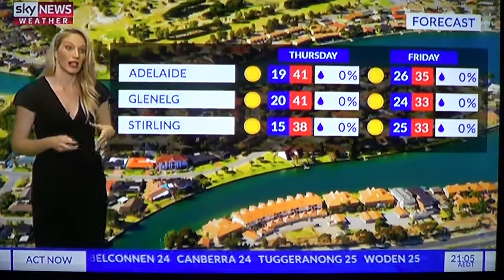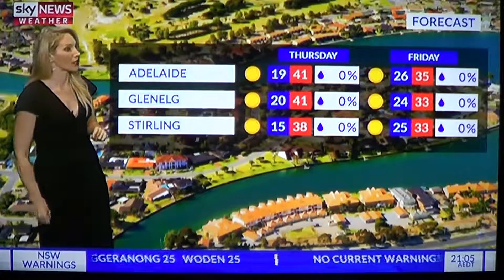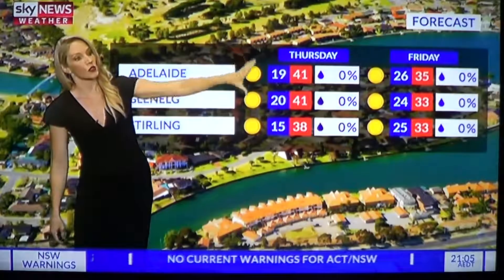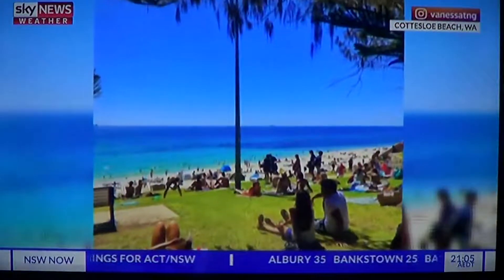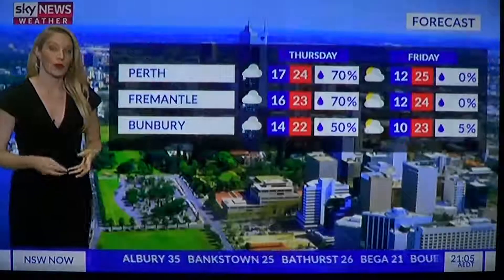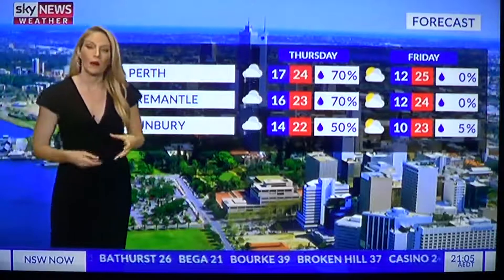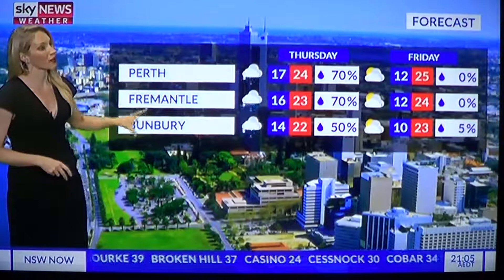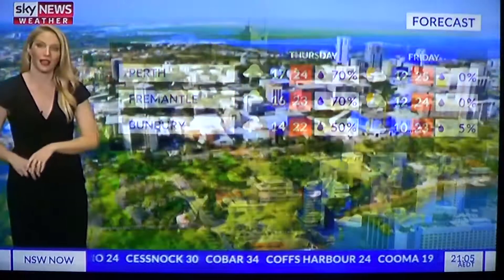Cloud cover kept temperatures mild in Perth on Wednesday, reaching only 24 degrees — and that's the maximum again on Thursday, with a morning shower or two ahead of a sunny afternoon. Similar story in Fremantle, and partly cloudy in Bunbury staying that way into Friday. Temperatures are warming up slightly. In the tropics, there's a chance of a shower or two for Darwin, and a possible thunderstorm — consistent across Thursday and Friday.